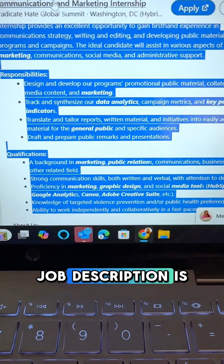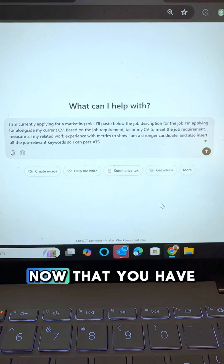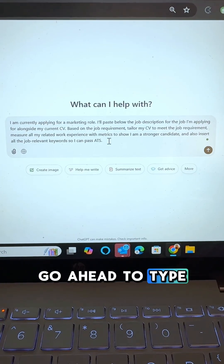head over to the platform where the job description is and go and copy it. Now that you have the job description, go ahead and type in this prompt.